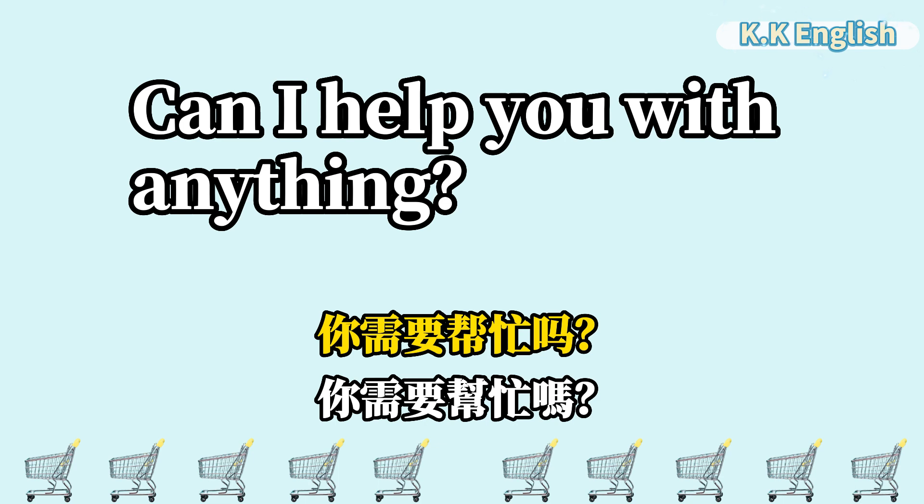Can I help you with anything? 你需要帮忙吗? Can I help you with anything?